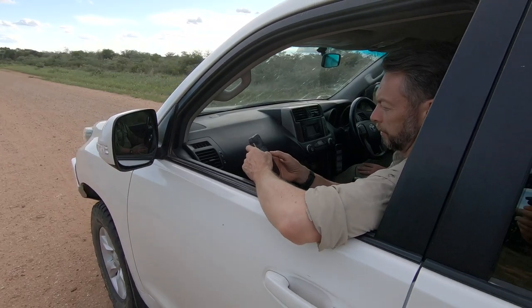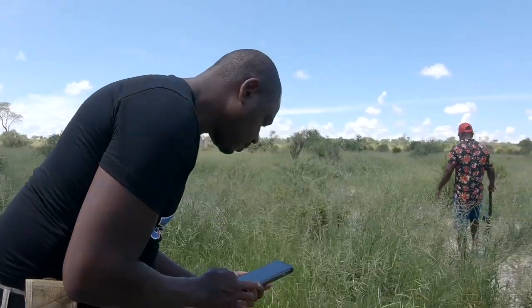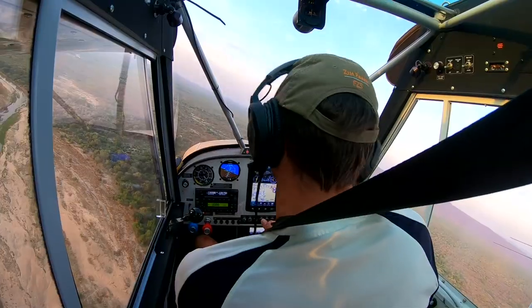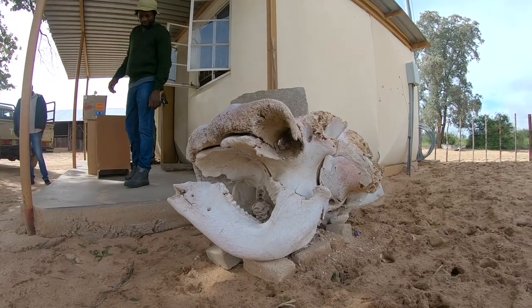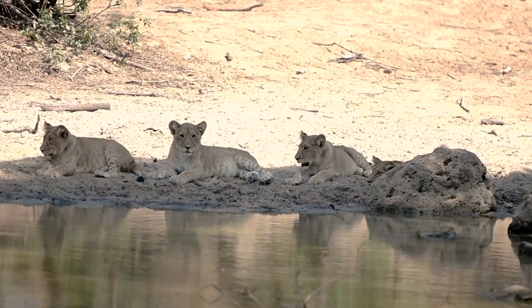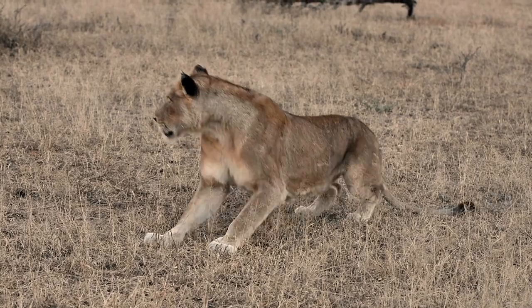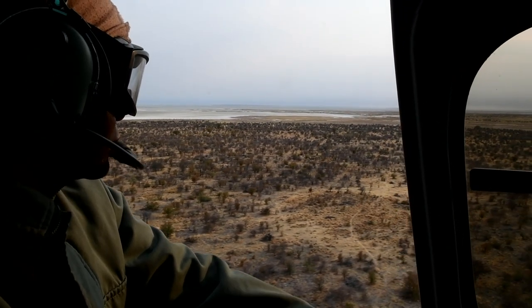The great news is that this program isn't just experimental. There are a number of examples from parks all around the world where, since implementing SMART and using the information it provides, poaching rates have gone down, animal populations have either stabilized or increased, and the amount of effort being put into protecting these places is also increasing along with that.